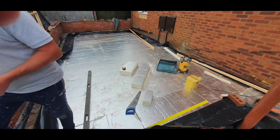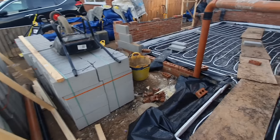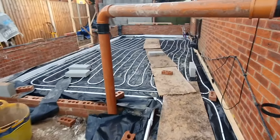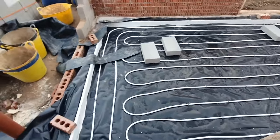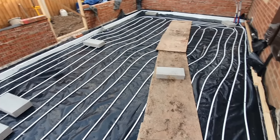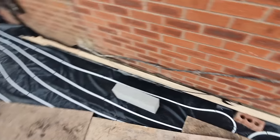We've got underfloor heating going down on this side. The insulation boards are positioned like this because the lads are arriving soon with the concrete to pour. They're raised up to minimise the impact on the pipes underneath, therefore not causing a problem.